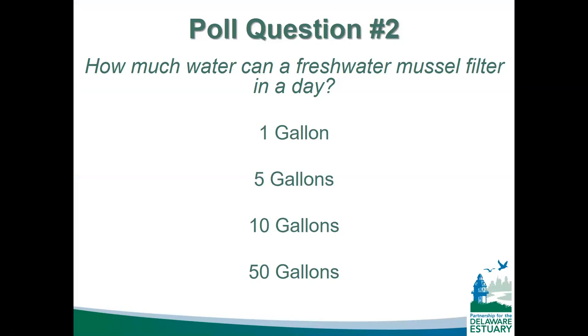Poll question: how much water do you think a freshwater mussel can filter in a day? It depends on the species, size, and water conditions. Generally we say about 10 gallons, though larger species — some approaching dinner-plate size found in Mississippi and other drainages — need to process a lot more water just to meet their metabolic demands. So 50 gallons could be a stretch but isn't impossible.